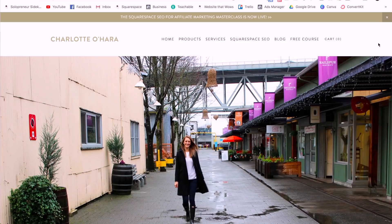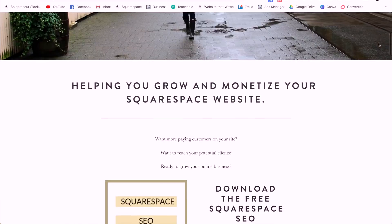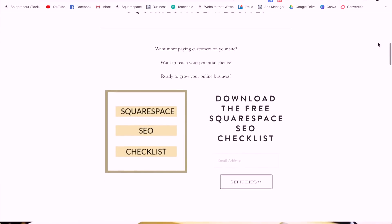Hey guys, welcome back to my channel. I'm super excited because today I have Charlotte of charlotteohara.ca and we are going to share with you how to get started with Squarespace SEO. She is a Squarespace expert with all the good tips, but we're going to start off really easy today and just go over how you can get started. So if SEO is one of those things you've been avoiding because it feels way too technical, we are going to make it easy for you.